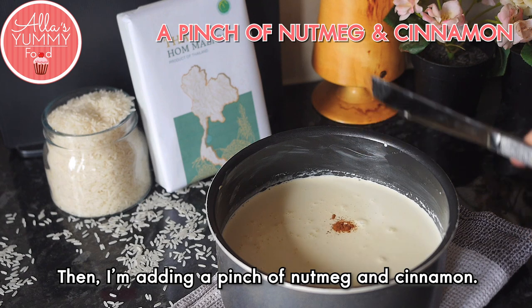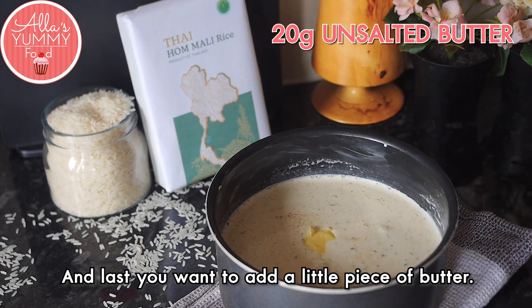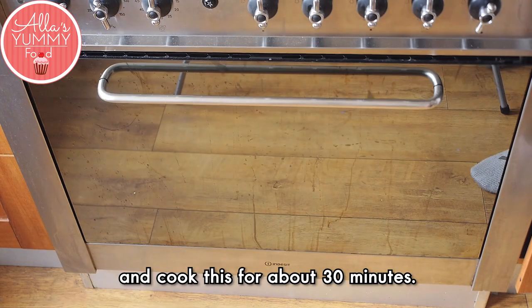Then I'm adding a pinch of nutmeg and cinnamon — this is completely optional, but I really find that it adds a lot of flavor. And lastly you want to add a little piece of butter. Place it in your preheated oven at 180 degrees Celsius and cook this for about 30 minutes.